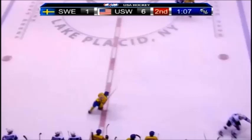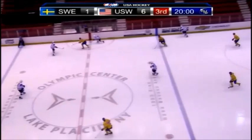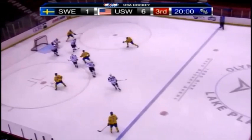Heading to the third period between USA White and Sweden — a wild second period saw seven goals, six of them for USA White. It's a 6-1 lead here on fasthockey.com in Lake Placid. I'm Rob Sanderson along with Joe Yurden, and things got a little out of control in that second period.